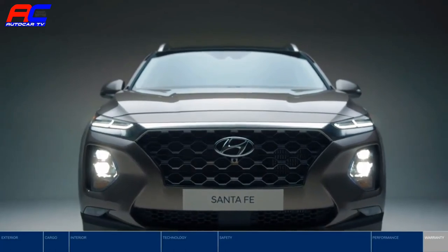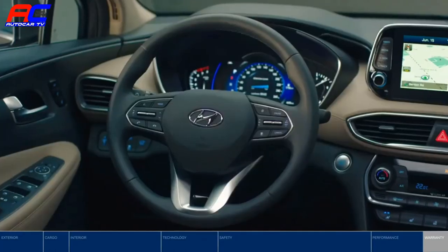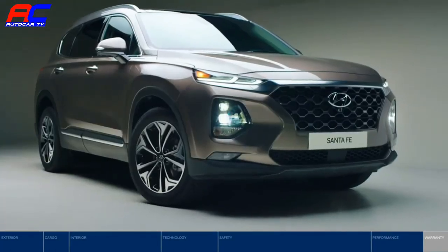The all-new Santa Fe: the ultimate safe, convenient, and fun SUV for all your family's adventures.